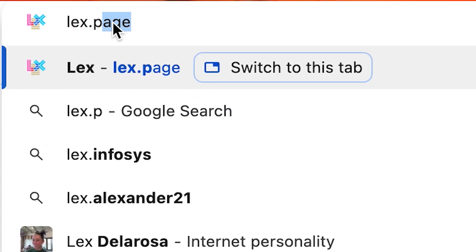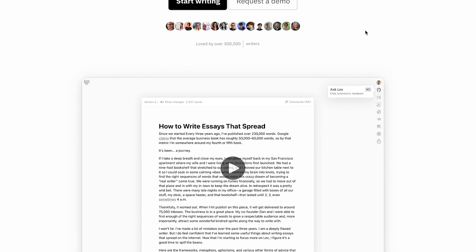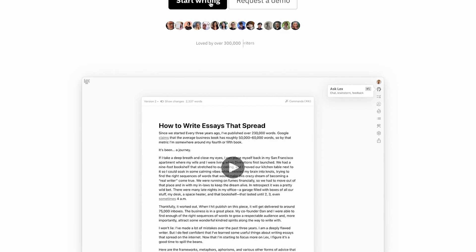I've been using this tool called Lex. It's not a chatbot — it's a clean writing space with AI built in. You can check it out at lex.page. You can rewrite, reorganize, and actually shape what you're trying to say, and there is a free plan so you can check it out for free.